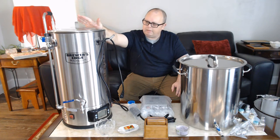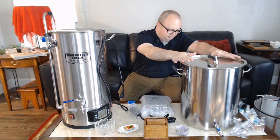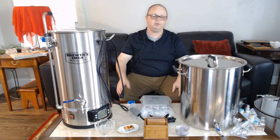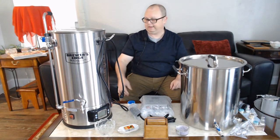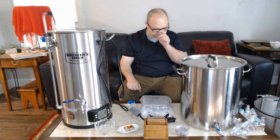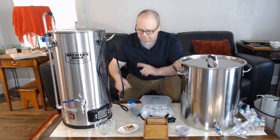This old system will either be gifted to somebody or used as a hot liquor tank to hold sparge water. The reason I say maybe is because from everything I've seen, most people say the new Claw Hammer system has such good efficiency that you don't even need to bother sparging. I'll test that myself, and if that's the case, I'll find a new home for it since I just don't have space for storing so much stuff.